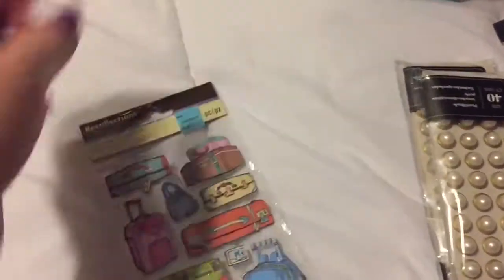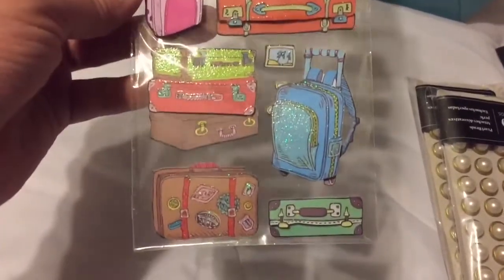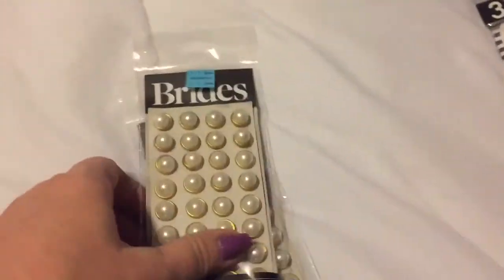Then they had these adorable little stickers - on sale for $1.99 - and since I'm doing some traveling this year I thought these would be really cute. I grabbed that; they only had the one.